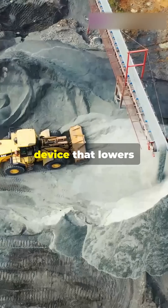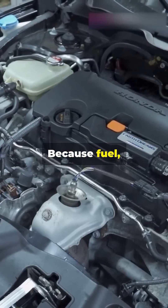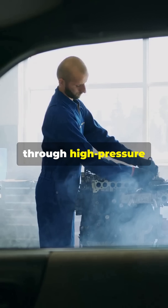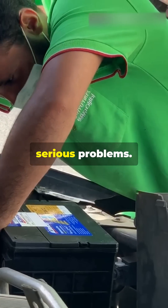A fuel cooler is a device that lowers the temperature of fuel before it reaches the engine. Why? Because fuel, especially diesel, gets hot — really hot — during circulation. As fuel moves through high-pressure pumps and injectors, it absorbs heat. Without cooling, this can cause serious problems.